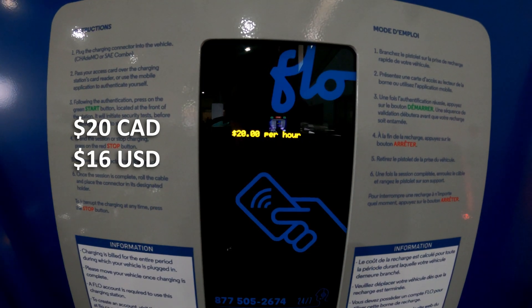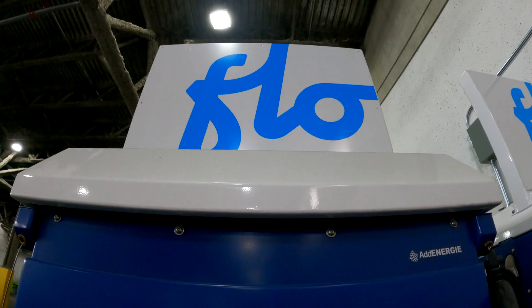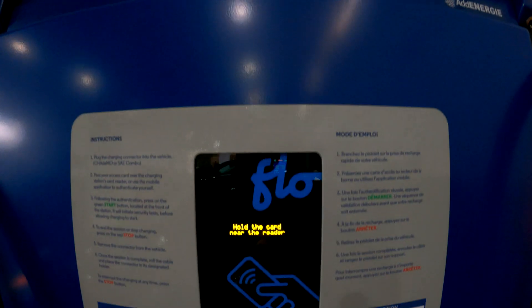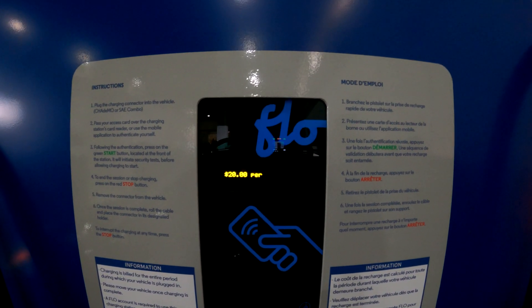$20 an hour. This has to be one of the most expensive chargers that I have ever seen. This is the Flow 50 kilowatt charger located somewhere in Vancouver and we will find out if it's good enough to warrant such a huge price.